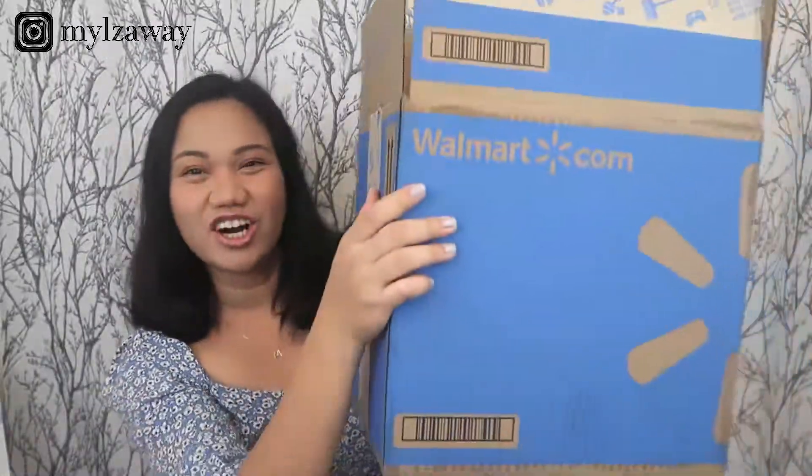Hey everyone! It's Maz again and welcome back to my channel. So for today's topic, we're gonna talk about my Walmart Fashion Haul!